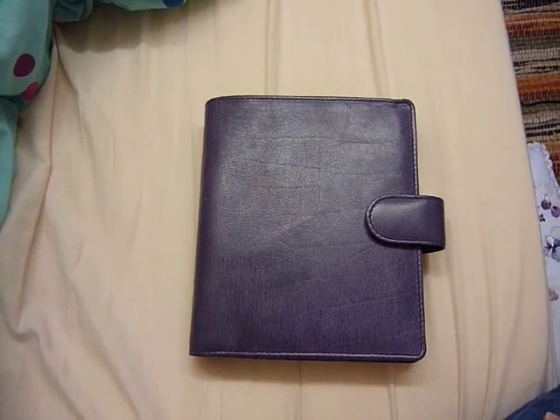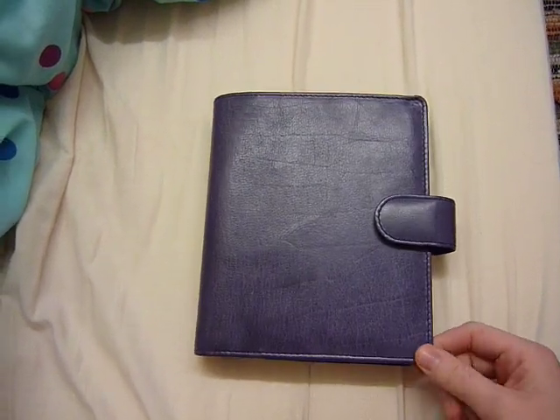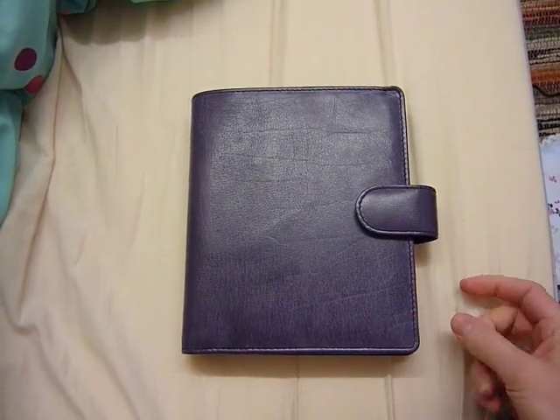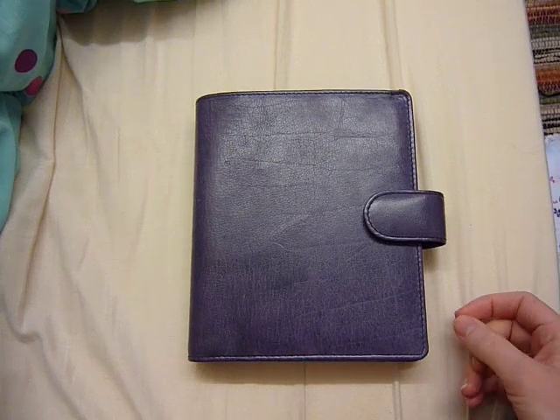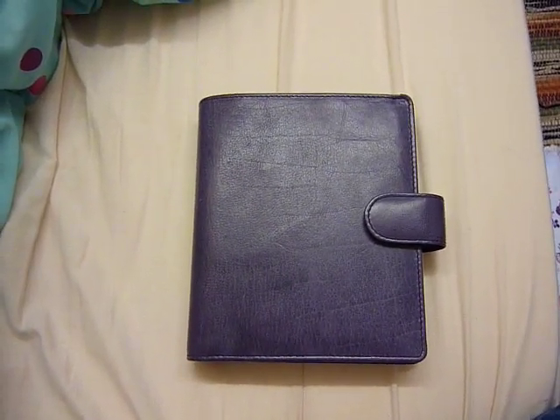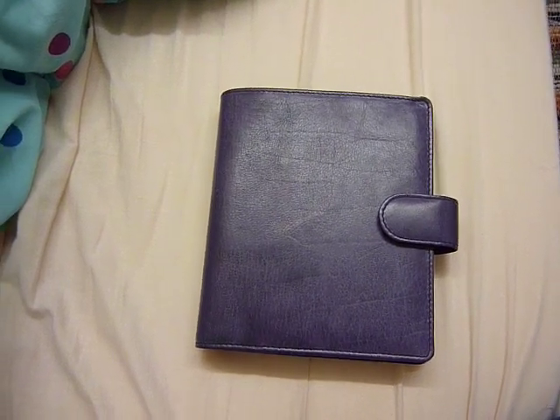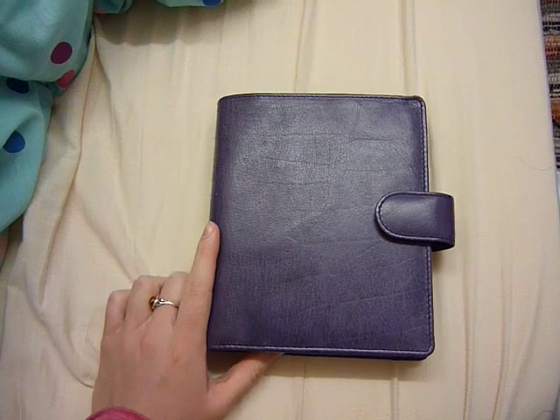Hi guys, I wanted to give you an update of what's been happening with my planners over the last few months. It's now the end of March, Easter Sunday, March the 27th. And Rory has asked me to make a video, so I'm going to make this one which is just going to be sort of an update.